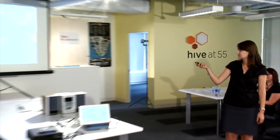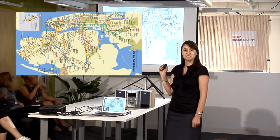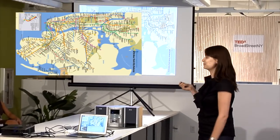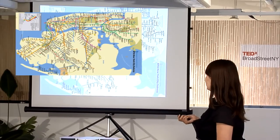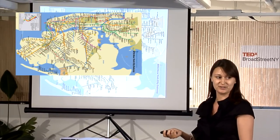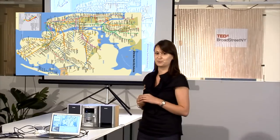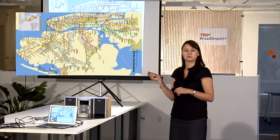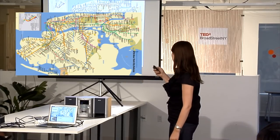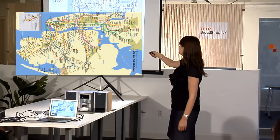Everybody knows this map — we use it every day on the subways. I've oriented it differently on purpose, because it helps you view things with a new perspective. Looking at the map this way, you might notice there's a whole lot of blue. We are surrounded by water in New York City — five boroughs, only one of which is actually connected to North America. I've heard people in the Bronx say they're the only real Americans, which makes me chuckle. These are water highways, and thinking about this from a historic point of view, what's not pictured is the lower bay and Staten Island, but you do see the Verrazano Bridge.